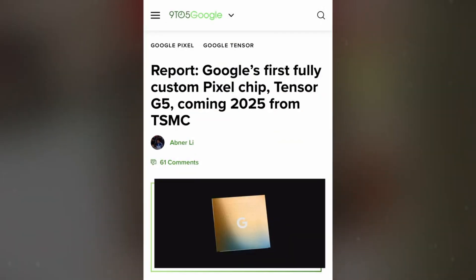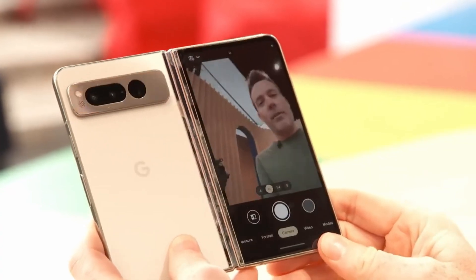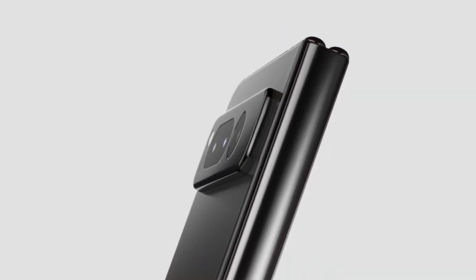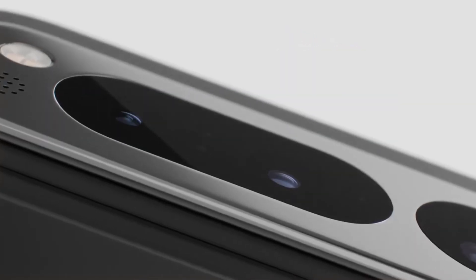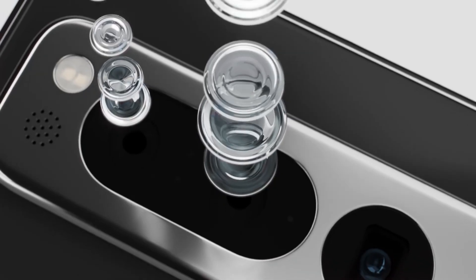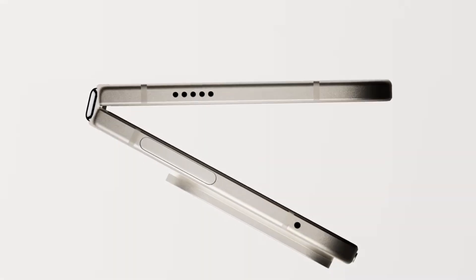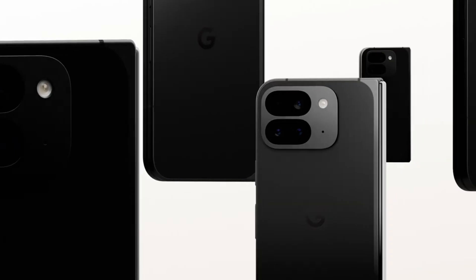Durability is another big win. The Pixel 9 Pro Fold was only IPX8 rated, meaning it handled water but not dust. The Pixel 10 Pro Fold fixes that with full IP68 protection — that's dustproof and water-resistant, something even Samsung's latest Fold can't match. For a device that costs well over a grand, that peace of mind really matters.